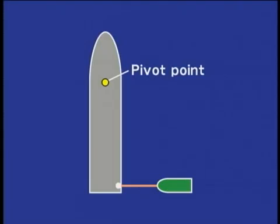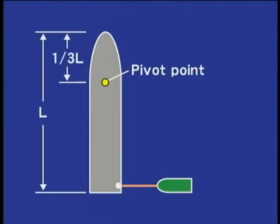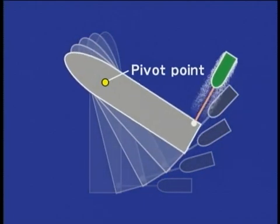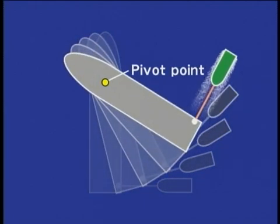When a tug tows the stern of a ship, the ship's pivot point will be aft of the bow, about one-third of the total length of the ship. When the bow is towed, the pivot point will be forward of the stern, about one-third of the ship's length.